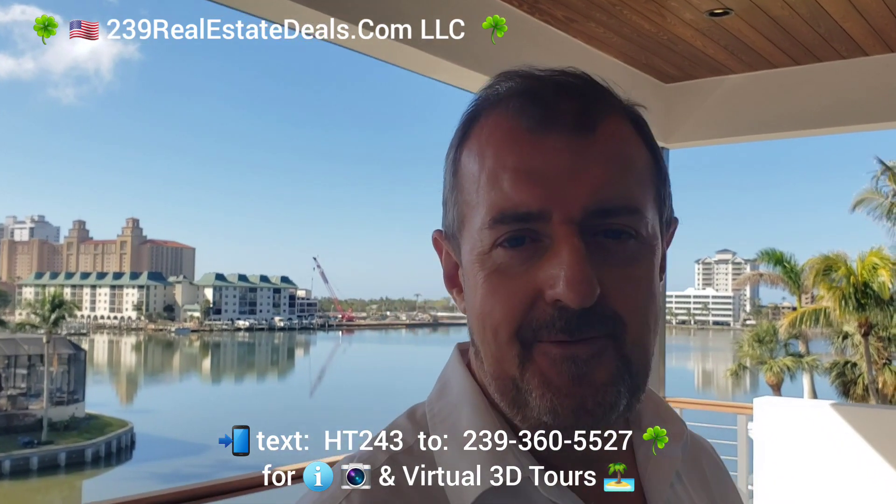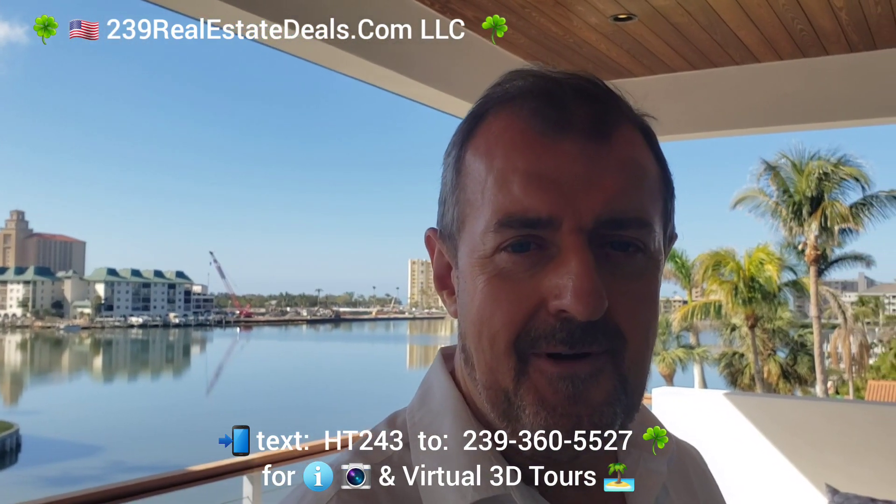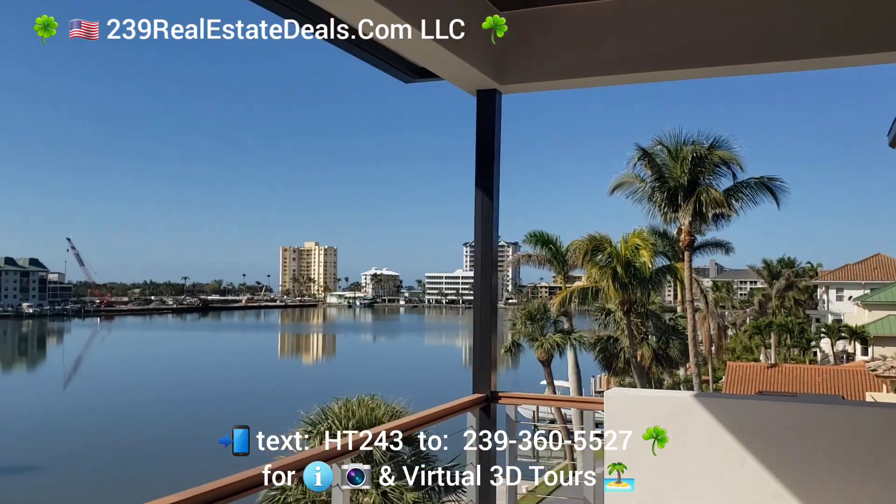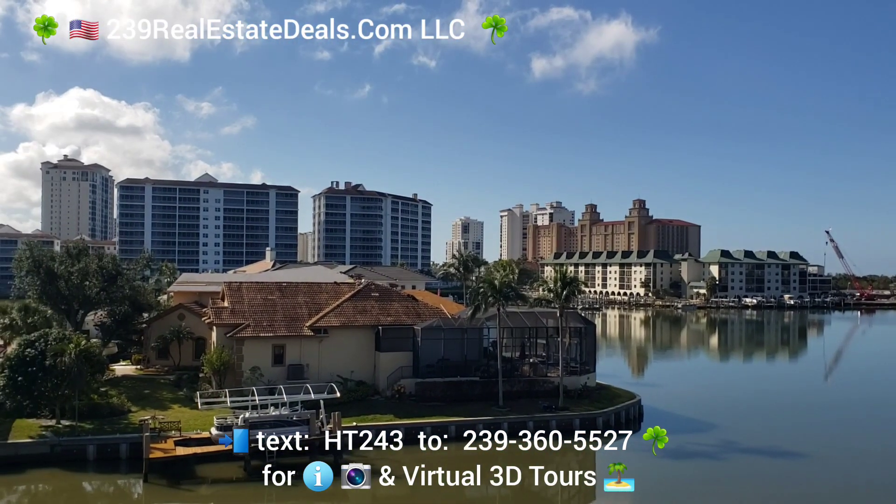If you look behind me, we're overlooking the water here. You have the Ritz Carlton right over there, and I'm doing this from a new listing that we have in Connors.